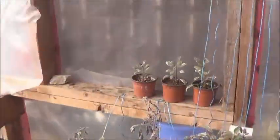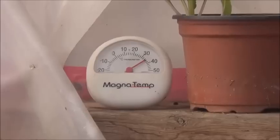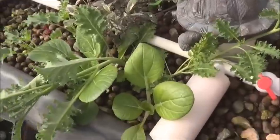Looking a little wilty in here today, but it's already going on 40 degrees — be there in no time, and it's not even 10 o'clock yet. Better leave the door open.